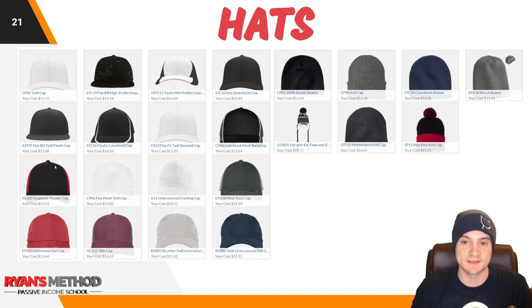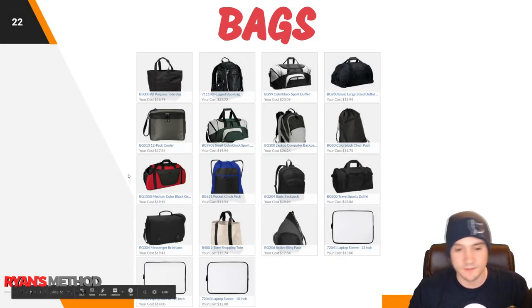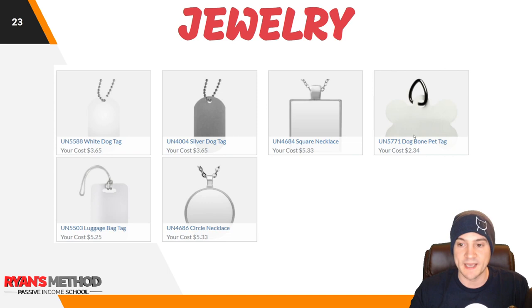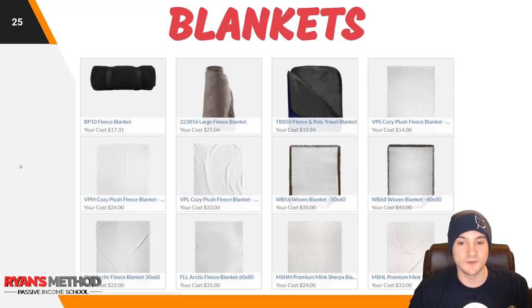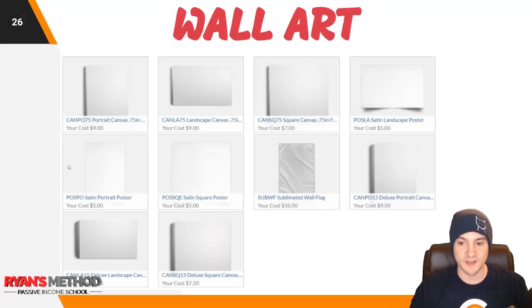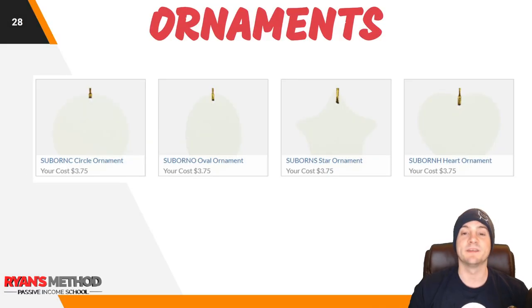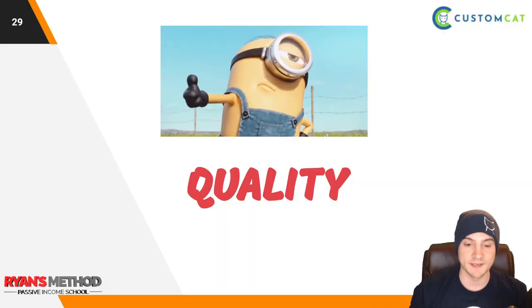They've got a wide variety of hats — I believe I'm wearing the CP90 knit cap. They've got bags — 18 different bags including a laptop sleeve and even a laptop briefcase. They've got jewelry including a dog pet tag in a bone shape. They've got customizable flip-flops, 12 customizable blankets, wall art, customizable towels including a microfiber golf towel, and customizable ornaments.